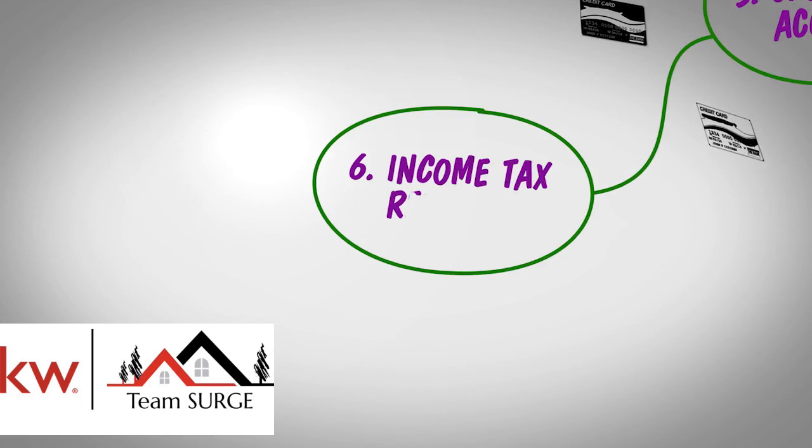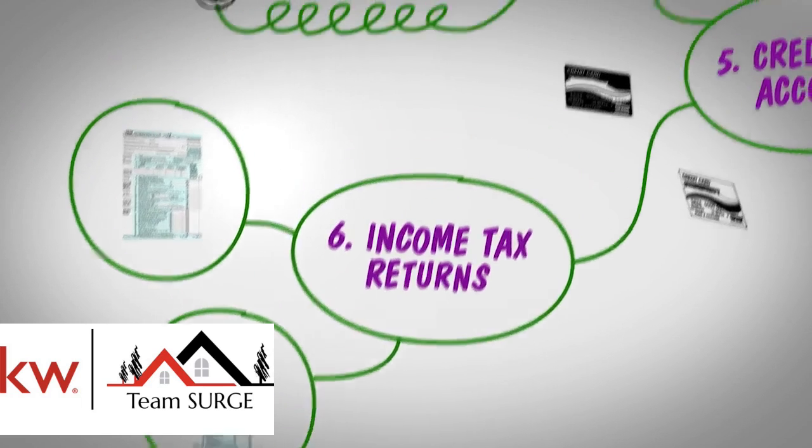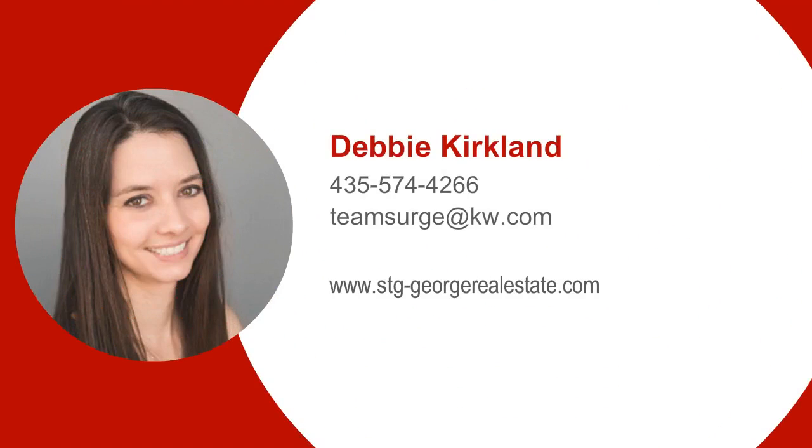Sixth, your last two years of income tax returns. Each lender might have other requirements for pre-approval. For additional information, give Team Search a call at 435-574-4266, and one of our expert agents will be happy to assist you, or visit our website at www.st-georgerealestate.com.